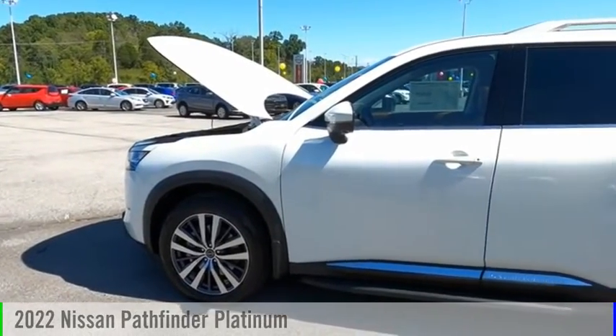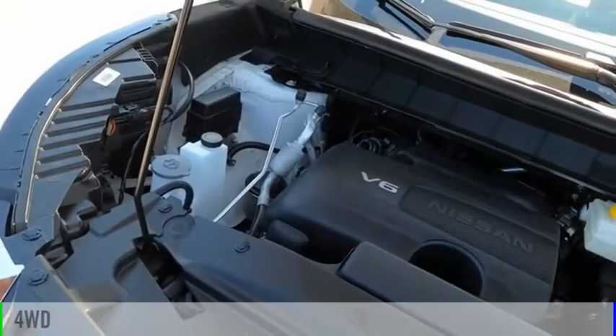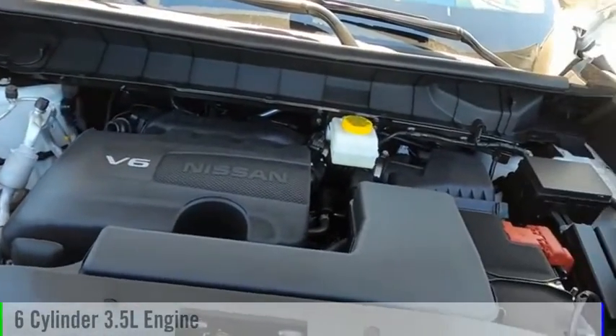We are pleased to show you the 2022 Pathfinder. This vehicle is powered by a four-wheel drive, six-cylinder, 3.5-liter engine.